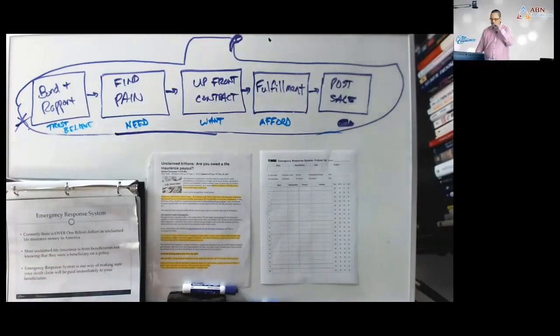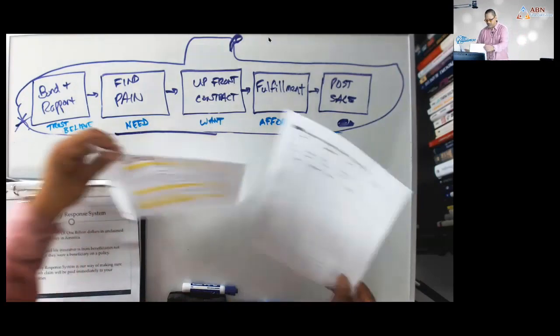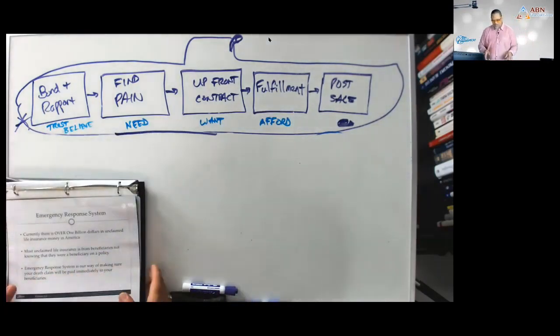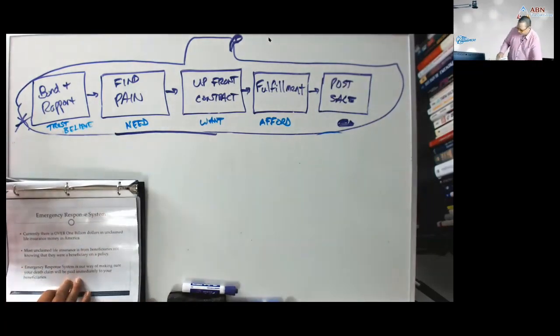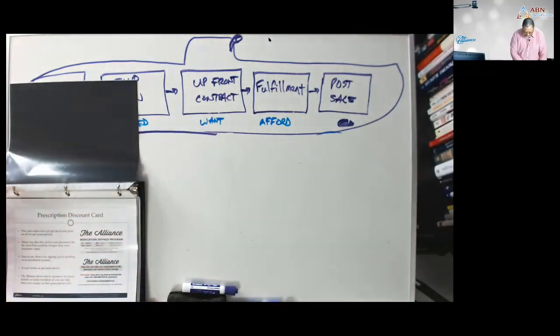We've got some great training on the ERS so I'm just introducing you to it here — we'll get you into the full training so you can really hear how well it works. After the Emergency Response System, we try to give the client a prescription discount card.